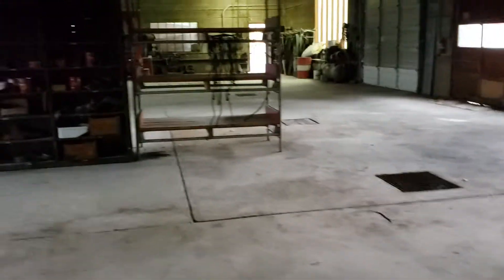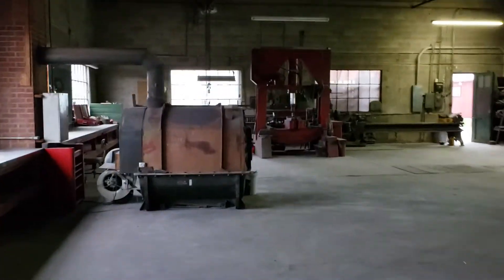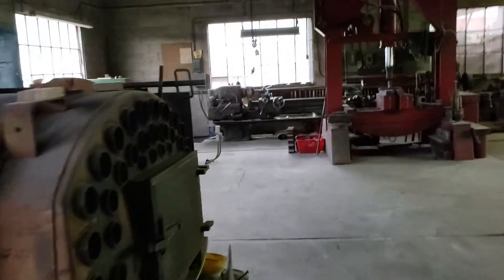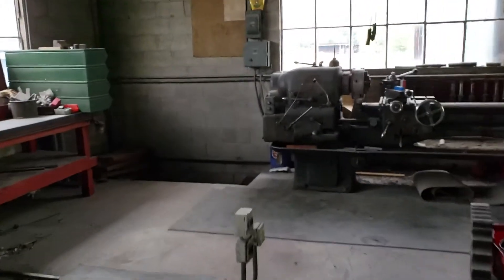Big building, concrete's in phenomenal condition, and there are your trolleys and your winches. The 480 power is brought into the building currently, and it also has a partial basement for storage.